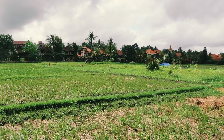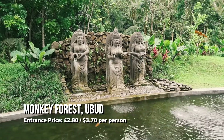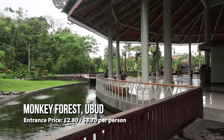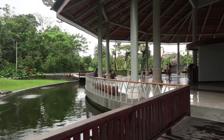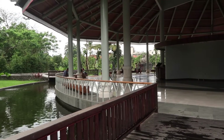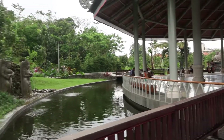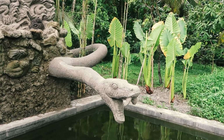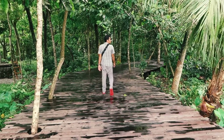Entrance into the monkey forest costs 50,000 rupiah. As you come through the entrance there's a ticket office — just speak to a member of staff and they will sort you out. So here we go, walking through the monkey forest.